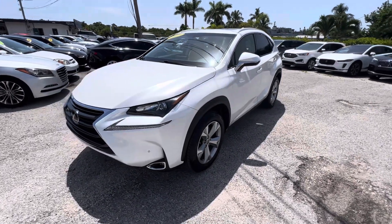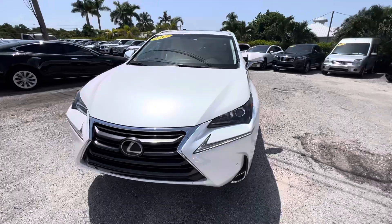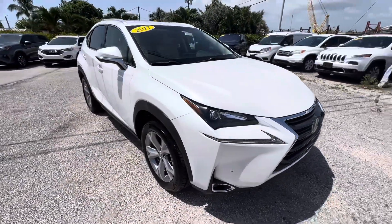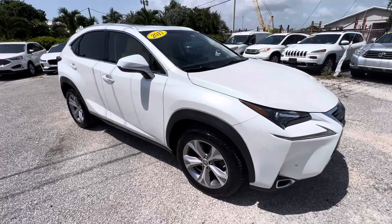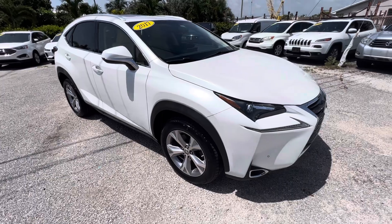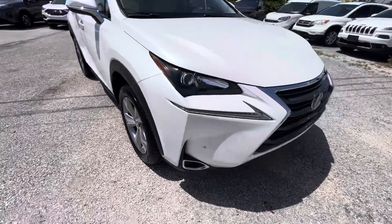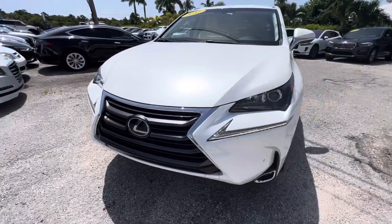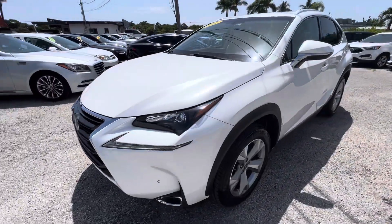Hello, this is Luis at Classic Cars of Palm Beach located in Jupiter, Florida. Our phone number is 561-529-3101. This is a quick walk-around video of this 2017 NX200T, made for all our out-of-state buyers that are online and cannot make it into the dealership to look at these cars.